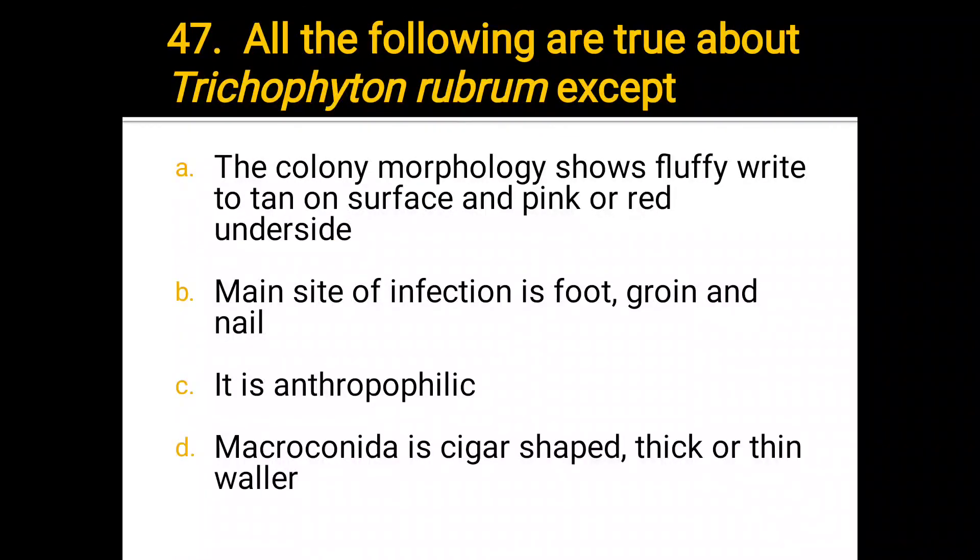Number 47. All of the following are true about Trichophyton rubrum except: a) colony morphology shows fluffy white to tan on surface and pink or red underside; b) main site of infection is foot, groin, and nail; c) it is anthropophilic; d) the macroconidia is thick or thin walled. The correct answer is d) the macroconidia is thick or thin walled.